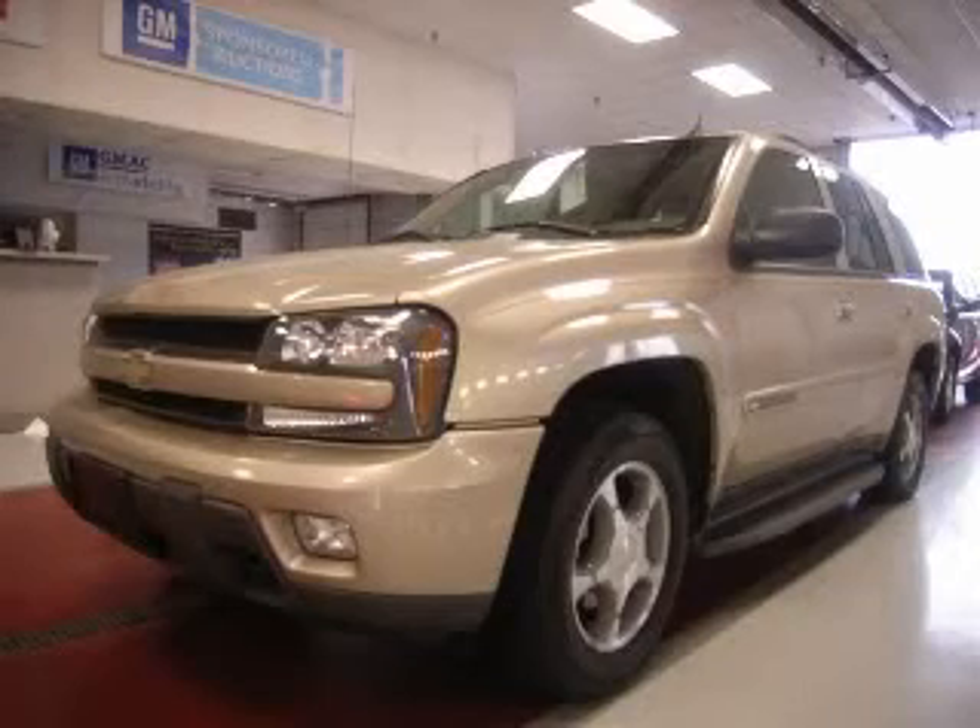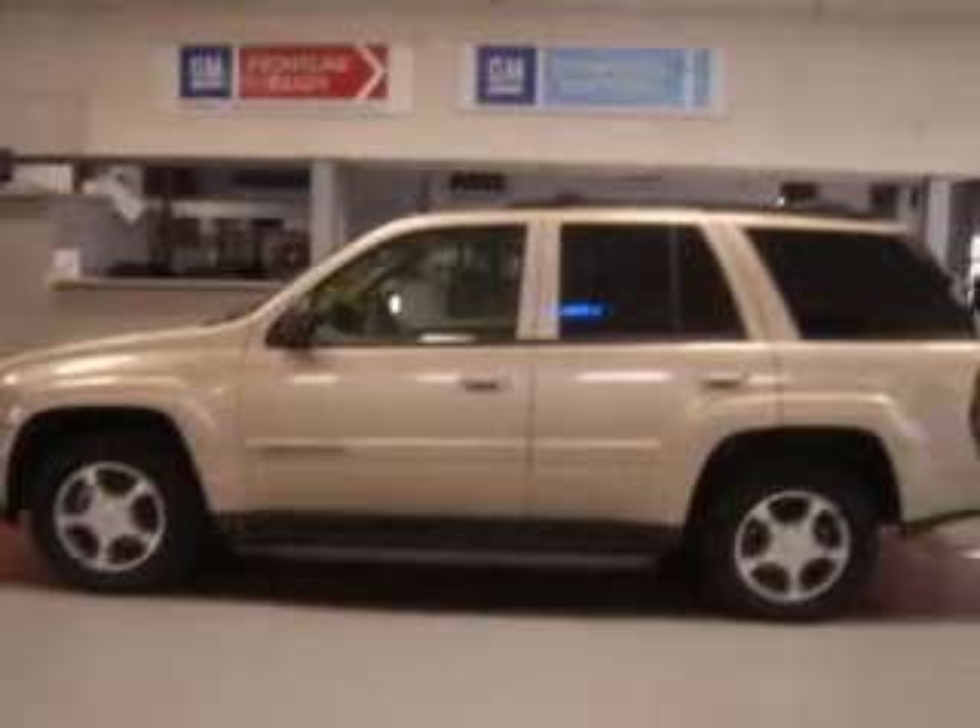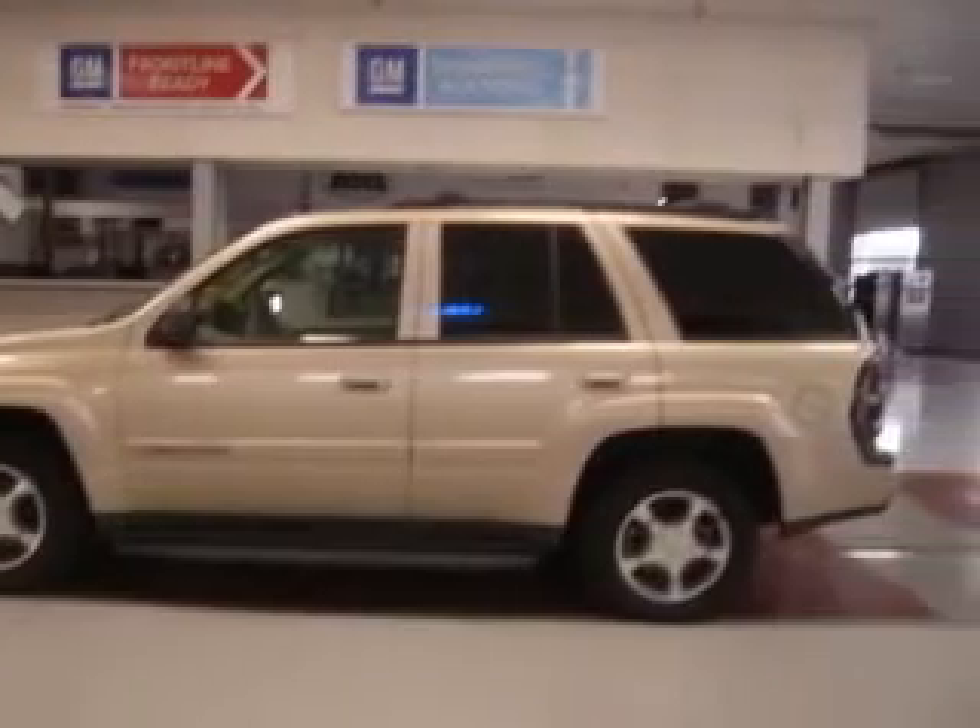We are proud to present this excellent 2004 Chevrolet Trailblazer. This Trailblazer has a six-cylinder engine and an automatic transmission.